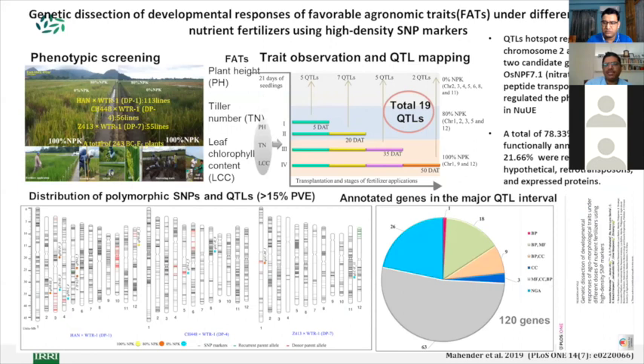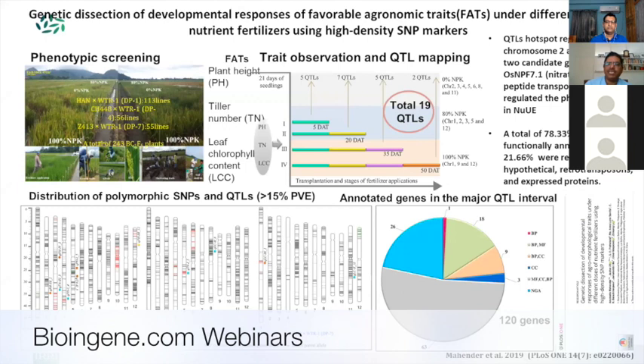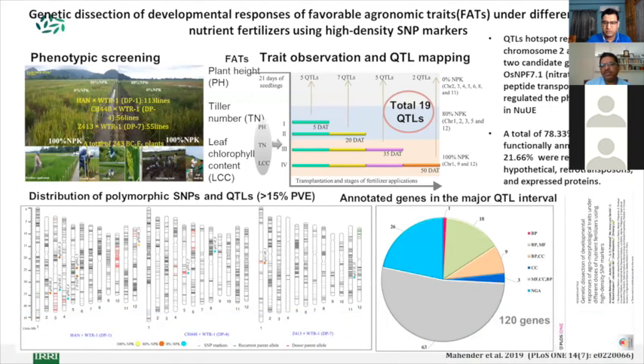We are also working on nutrient use efficiency traits. We recently mapped and published in PLOS ONE 19 QTLs screened at different stages and different NPK levels — 0 NPK, 80% NPK, and 100% NPK. We detected two major hotspots, especially on chromosome 2: OSNPF 7.1 and OSGF 4. OSNPF is a nitrate dipeptide transporter and OSGF 4 is a growth regulatory factor, both of which technically help in nutrient use efficiency pathways.